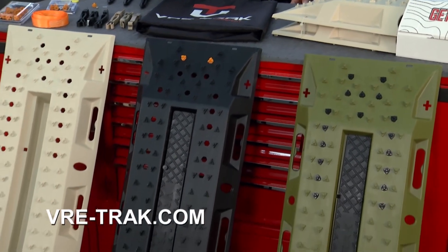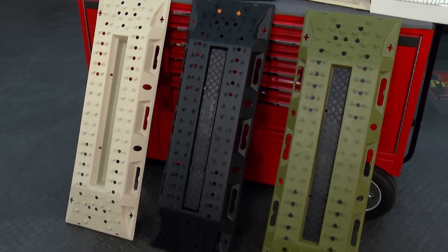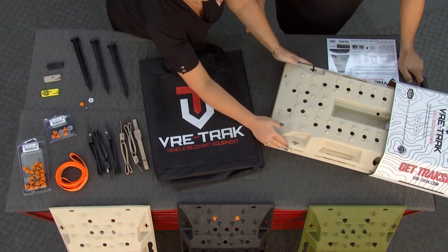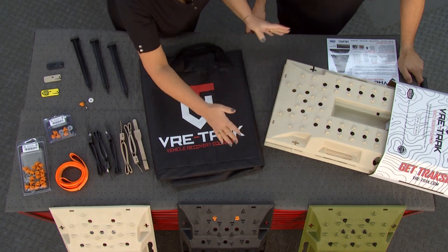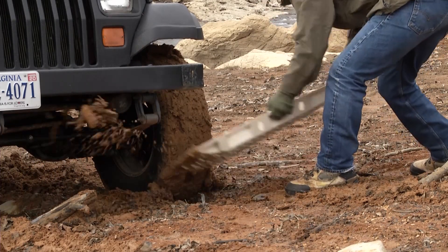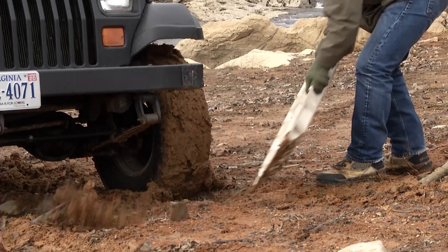These are really, really cool. Can't believe somebody hasn't come up with something like this before. Made in the USA, 42 inches in length, 14 inches wide. You're going to be able to use these over and over and over again, very simply, if you get stuck in the mud or the sand or the snow. Made in America — I love the fact that it stacks together and is easily storable.